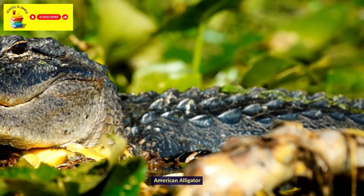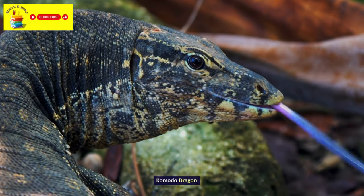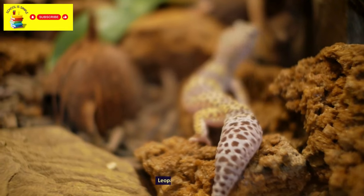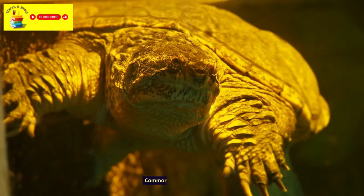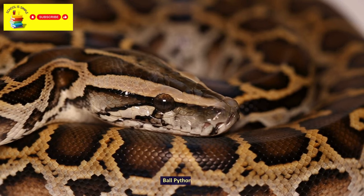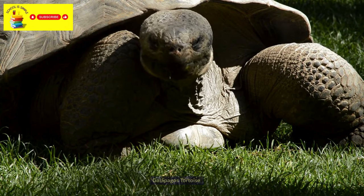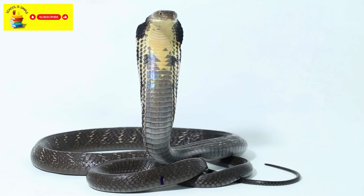American Alligator. Komodo Dragon. Green Iguana. Leopard Gecko. Common Snapping Turtle. Ball Python. Galapagos Tortoise. Veiled Chameleon. King Cobra.